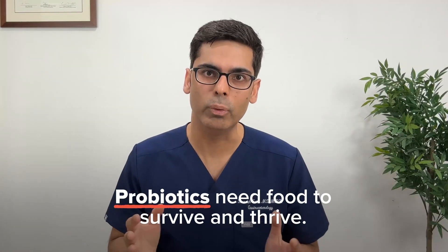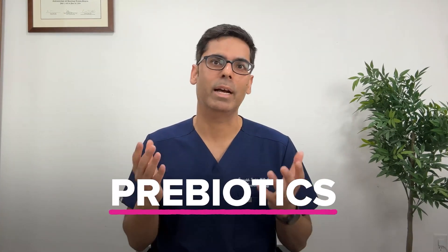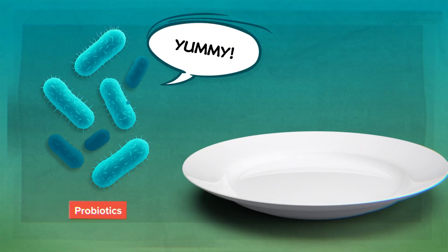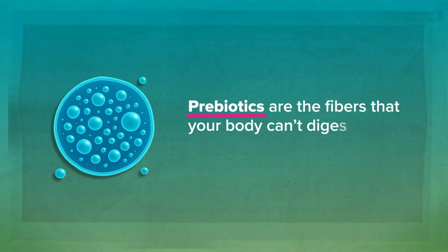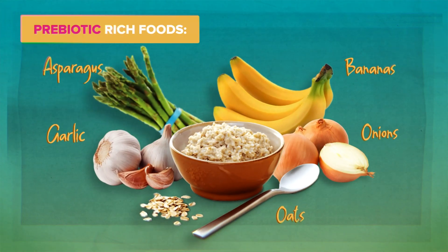But here is the catch: those good bacteria need food to survive and thrive, and that is where prebiotics come in. Prebiotics are food for probiotics — the fibers that your body can't digest but your gut bacteria can. Think of them like fertilizer for your gut garden. Examples of prebiotic foods include garlic, onions, bananas, oats, and asparagus.